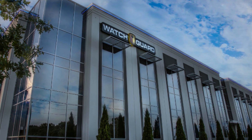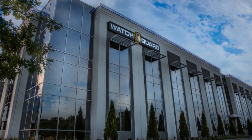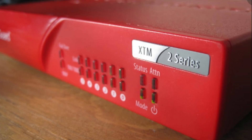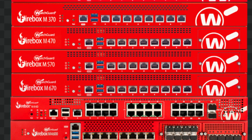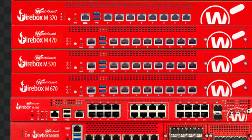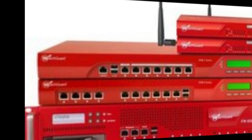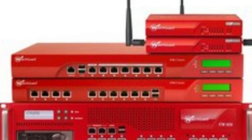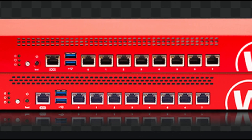5. WatchGuard. WatchGuard enjoys the distinction of being the fastest UTM on the market, even compared to popular choices like the Edge Router Lite. And when paired with a total security suite, it offers users extra features like data loss prevention, DNS Watch, and APT Blocker. Like and subscribe to this channel if you want to watch similar videos on cybersecurity.